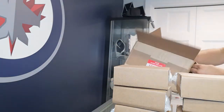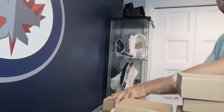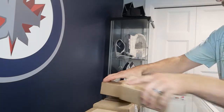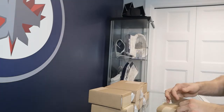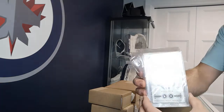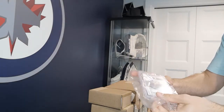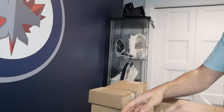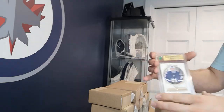All right, box is empty. Let's go one at a time. They're all individually packaged. First up, Kyle Connor Diamond Relic — got an 8. A little bit better on the Connor Hellebuck — looks like it got a 9 on that one.